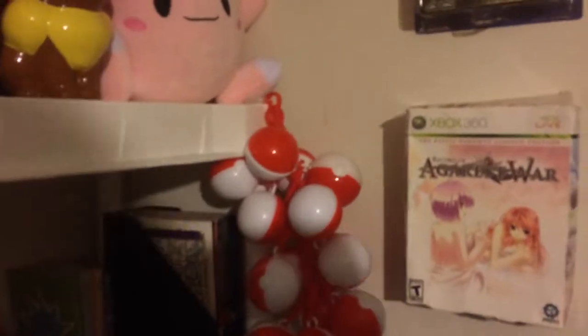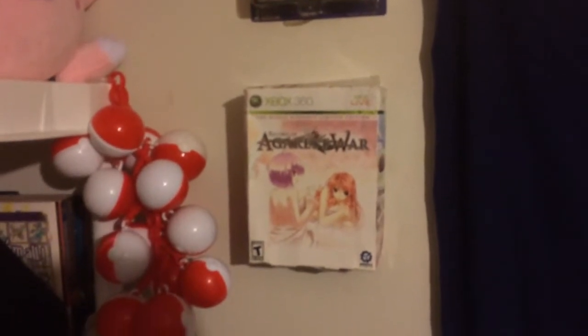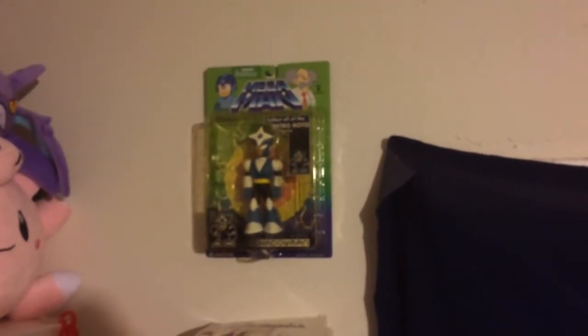Then I got these — these are the Burger King Pokeballs. I did not return my Pokeballs when they were recalled. There's a Record of Agarest War box — the box was the best part of the game, very misleading packaging. Got a Shadow Man from the retro Roto Mega Man series. There are also some Burger King and McDonald's toys, as well as other random toys.